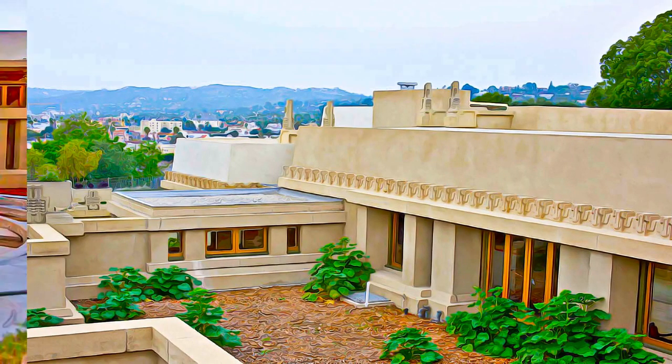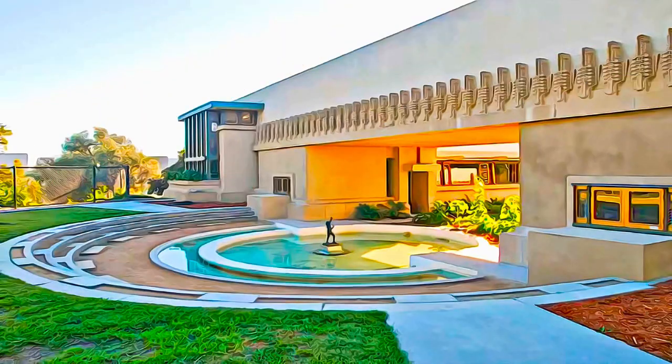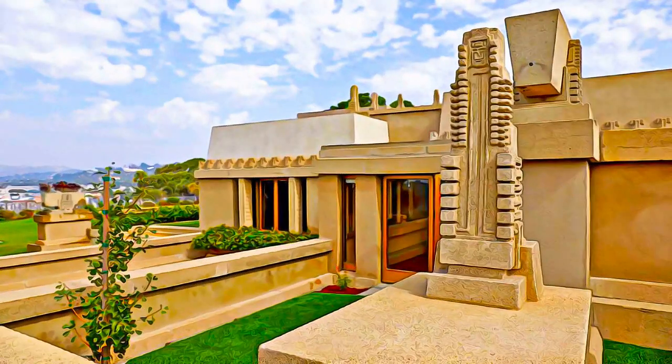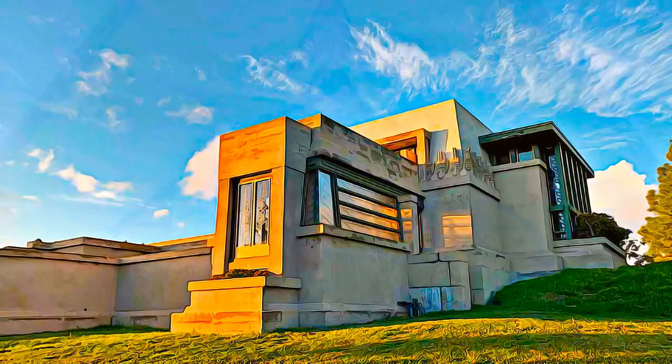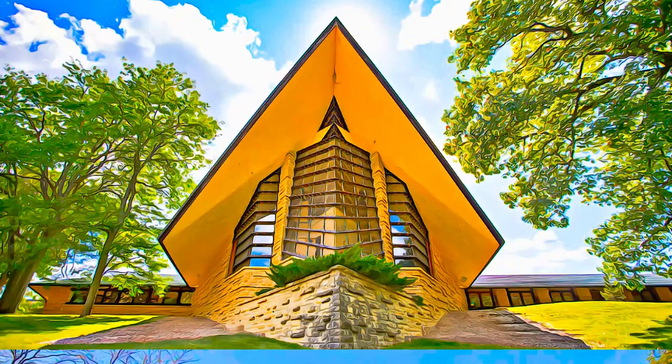In adapting inspirations from global cultures, they break free of traditional forms and facilitate modern life. Wright's solutions would go on to influence architecture and design throughout the world, and continue to do so to this day.